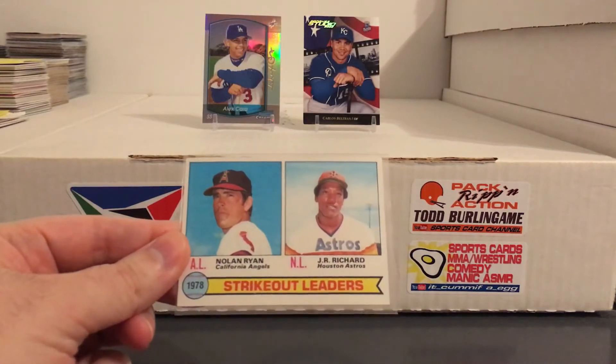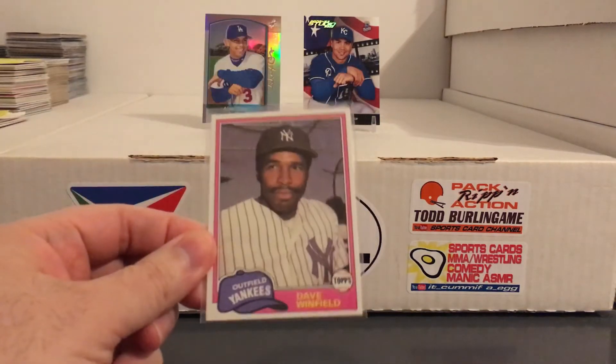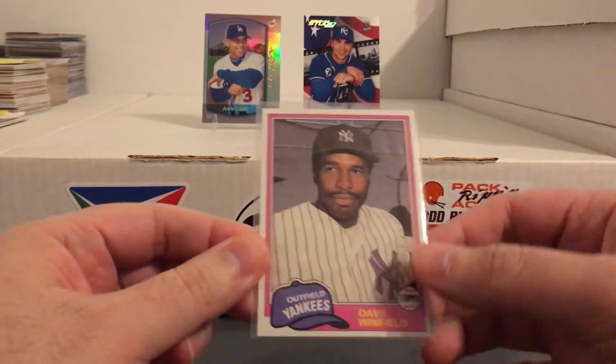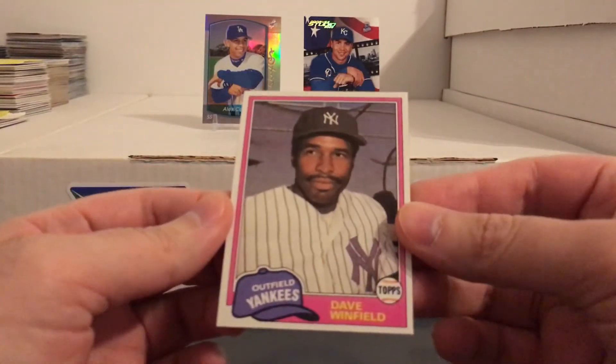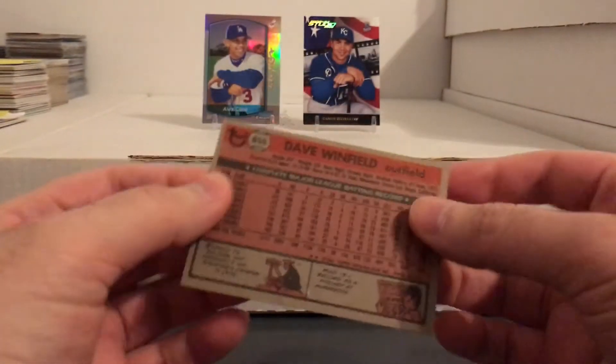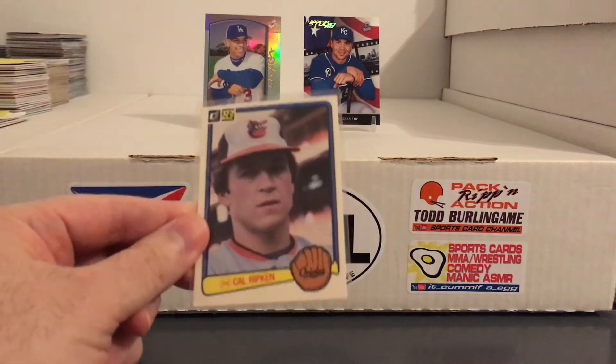Some random old stuff — Nolan Ryan, J.R. Richard, Dave Winfield. I gotta say a lot of this guy's older stuff is also in really good shape. You can tell he really took good care of his cards. Hope I find that guy again next time — I was already kind of regretting that I didn't buy more stuff from him.